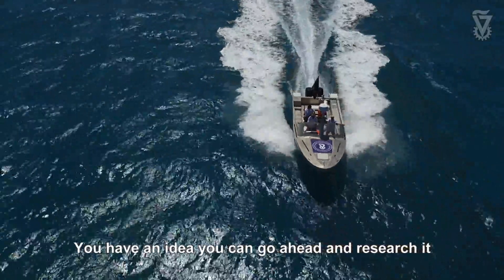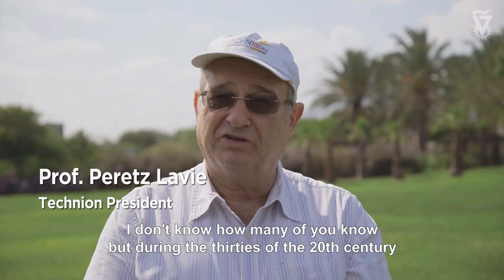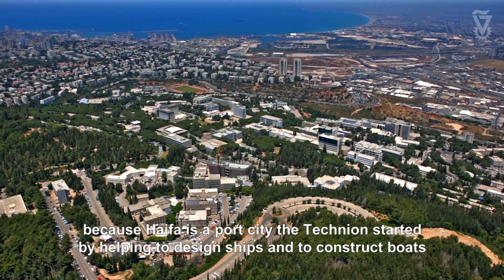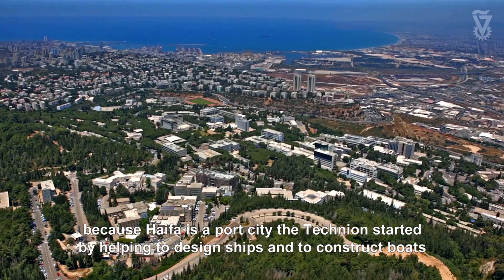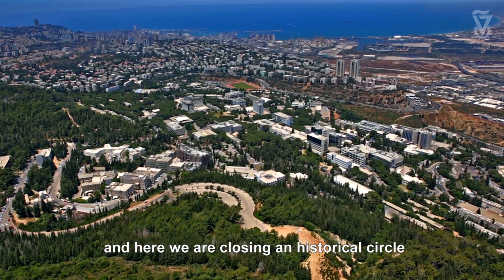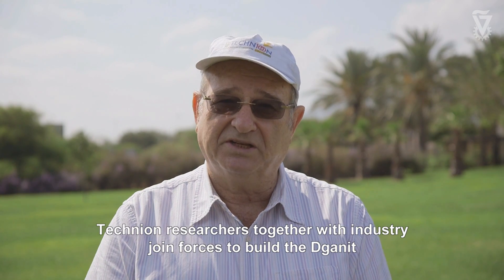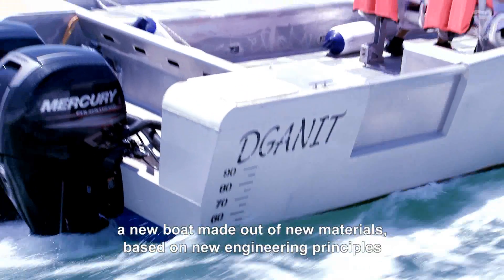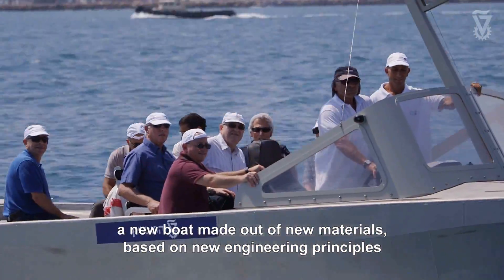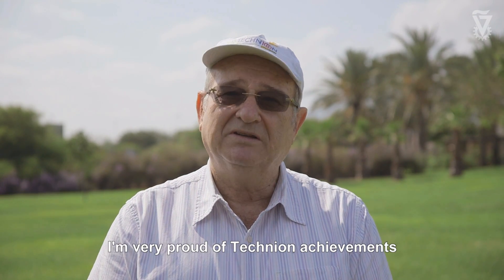The Technion gives you the opportunity to actually do what you want. You have an idea, you can go ahead and research it. Many of you may not know that during the 1930s the Technion had a nautical school. Because Haifa is a port city, the Technion started by helping to design ships and to construct boats. And here we are closing a historical circle. Technion researchers, together with the industry, joined forces to build Ganit — a new boat made out of new materials based on new engineering principles, that will be lighter, faster, and durable. I'm very proud of Technion's achievements.